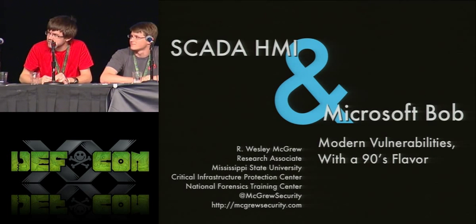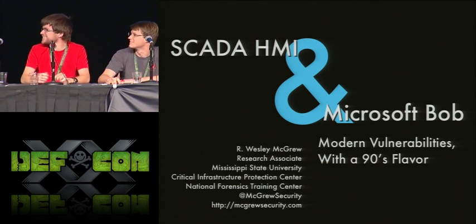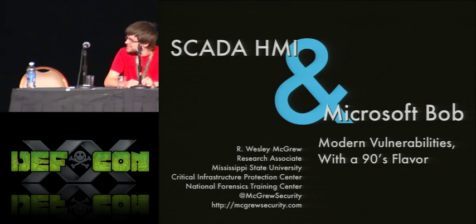Shane Fry, graduated in 2010, screw around now. Alright, it's about time for me to get started.